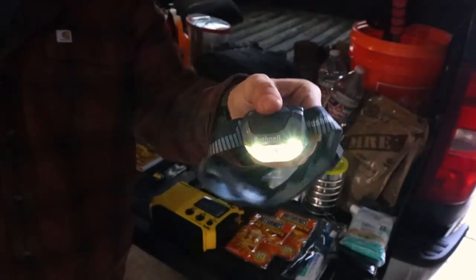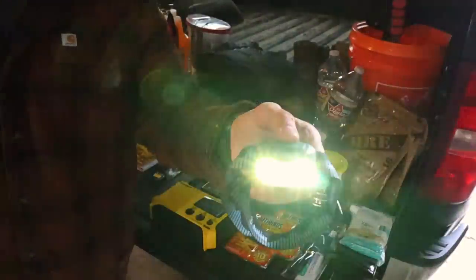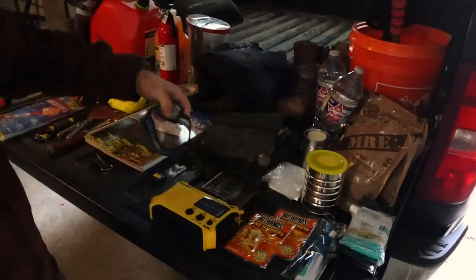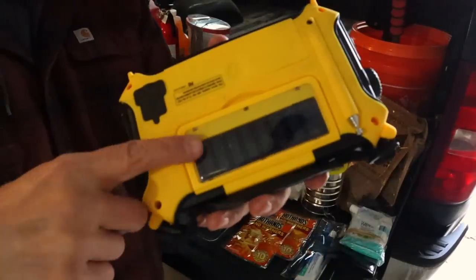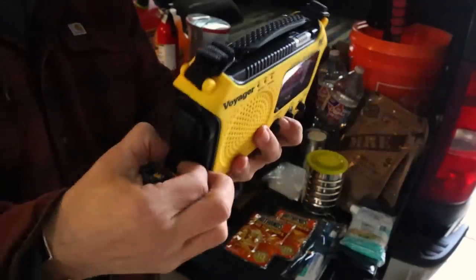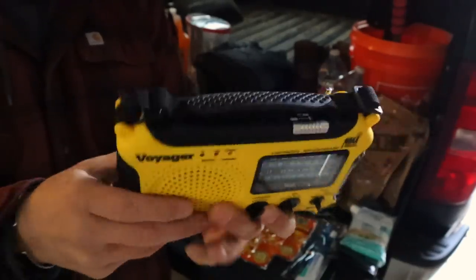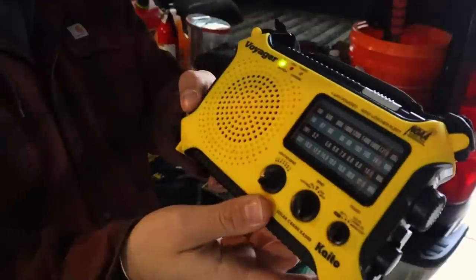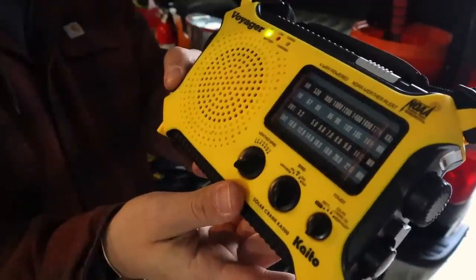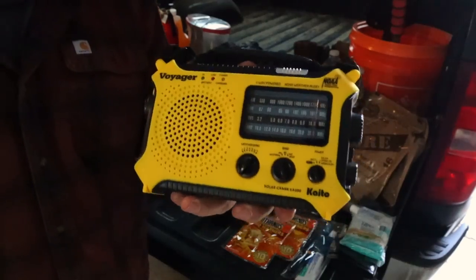Just a headlamp with some spare batteries. We have two flashlights — remember, one is none, two is one. So we have a headlamp we can wear and another flashlight we can use to search. This is a solar radio with a solar panel we can charge and leave outside — it also takes batteries or has a simple hand crank to charge it. We can listen to the weather channel and continuously monitor conditions and rescue updates.